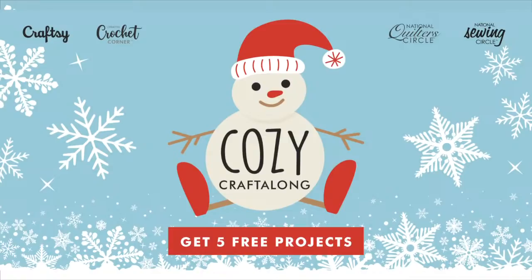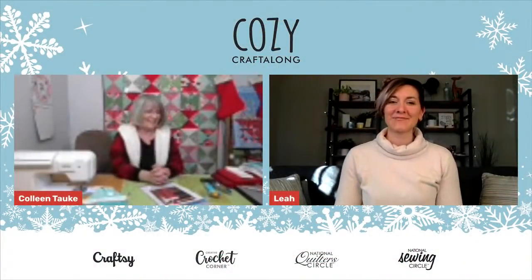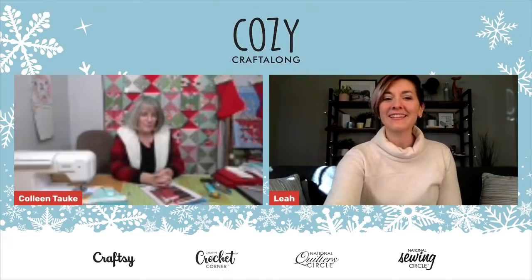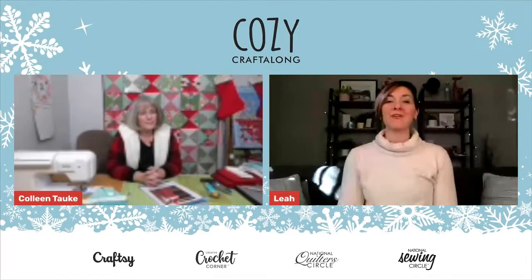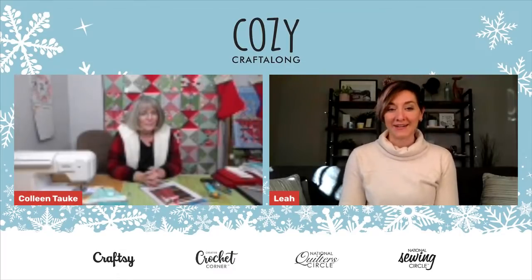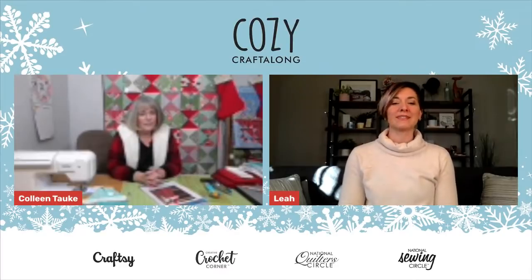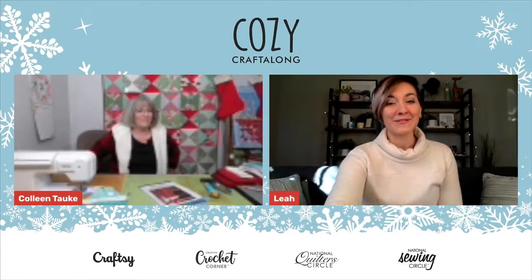Hello everyone, thank you so much for joining us for our cozy craft along mini series. My name is Leah, I am your moderator today. Craftsy, the National Quilter Circle, National Sewing Circle, and Our Creative Crochet Corner have all teamed up to provide a full week of live demonstrations and a bundle of five free winter-themed patterns. Make sure to download your free patterns by clicking the link in the description, and once you get to the patterns page, click the picture of the project you would like to download. Once you enter your email, you will receive your free download right away.